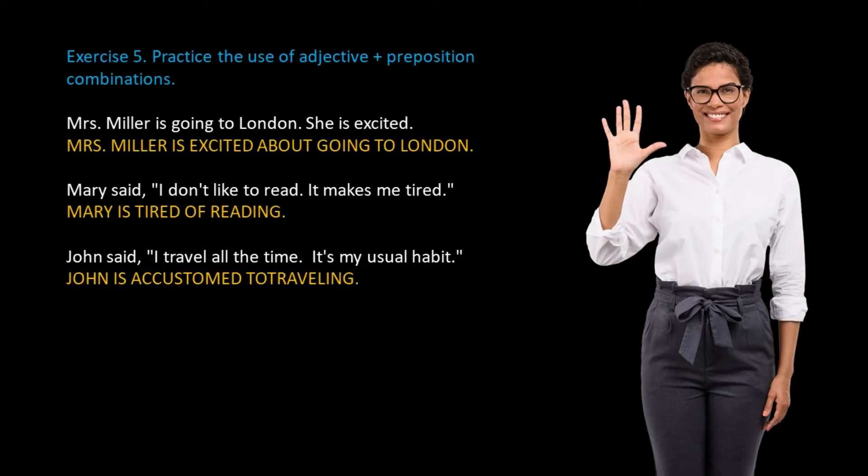Exercise 5: Practice the use of adjective plus preposition combinations. For example: Mrs. Miller is going to London. She is excited — Mrs. Miller is excited about going to London. Mary said: I don't like to read. It makes me tired — Mary is tired of reading.